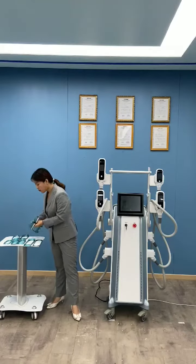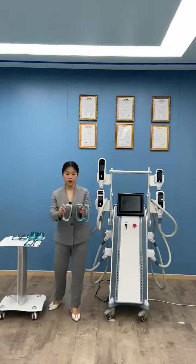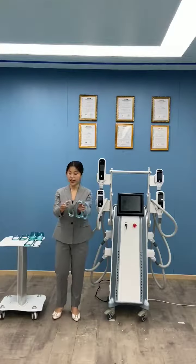Handle C is the small handle — we have three cups available. You can do narrow areas and small areas, for example the arms and the sides.